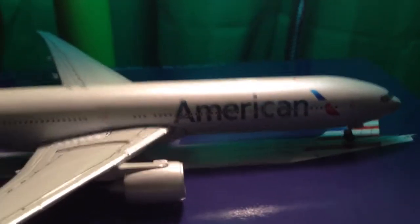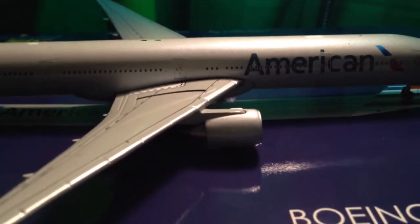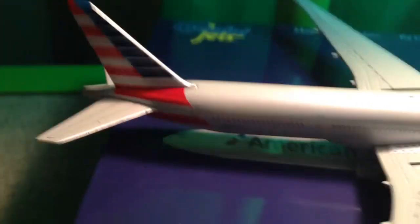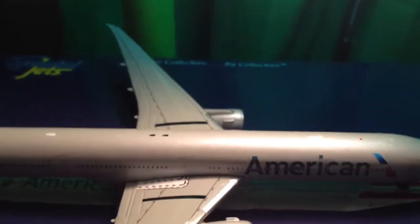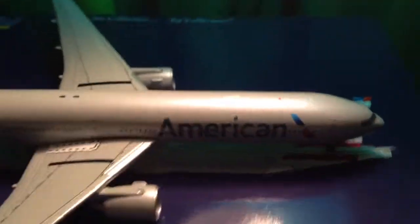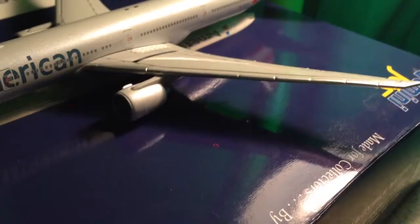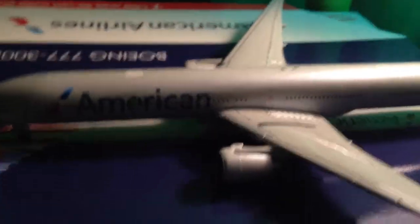This is Gemini Jets Fan 1 here to do a new model review of the American 777-300ER by Gemini Jets in 1-400 scale. I got this model for Christmas, and I hope you all had a wonderful Christmas and hopefully got everything you asked for. Spend the rest of your holidays living it up before we all have to go back to school.